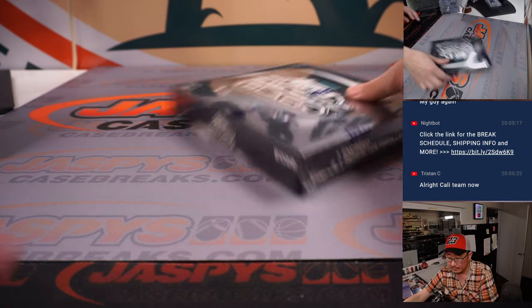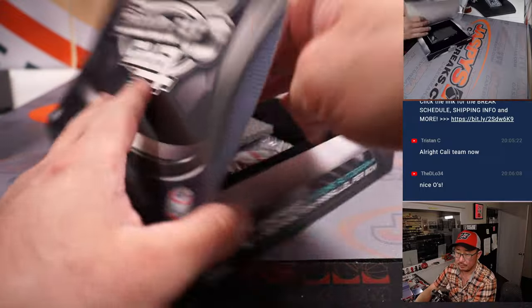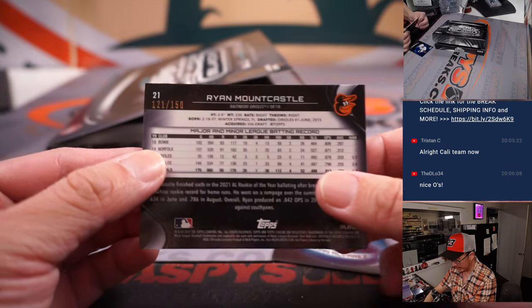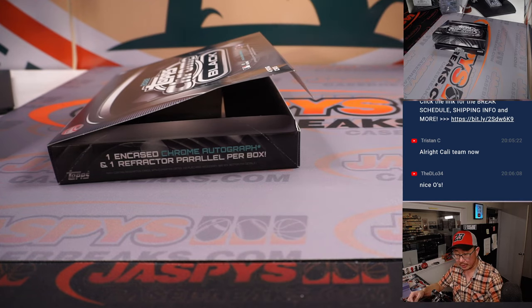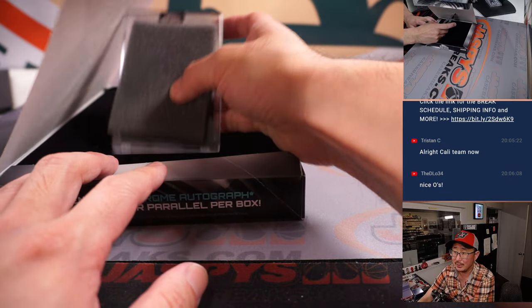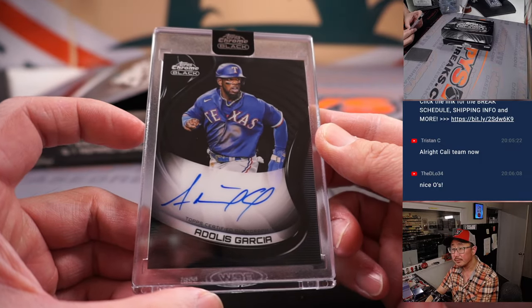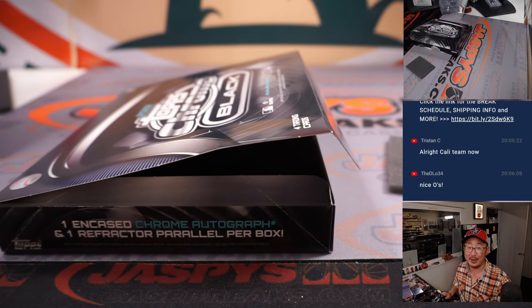Fingers crossed, everybody — final box coming up, pick your team 12. Good luck everyone. Got Duran, got a Jordan Alvarez blue, and another Ryan Mountcastle — 150 — for Ed and the Orioles. The Jordan Alvarez will go to Jeremy and the Astros, 54 out of 75. And the final encased card — fingers crossed, good luck everybody — it's Adales Garcia, going to Walter with the Rangers. And there you go, everyone. I'm Joe for Jaspi's Case Breaks.com. Thanks for watching, thanks for breaking with us. I'll see you next time for the next baseball break. Bye-bye.